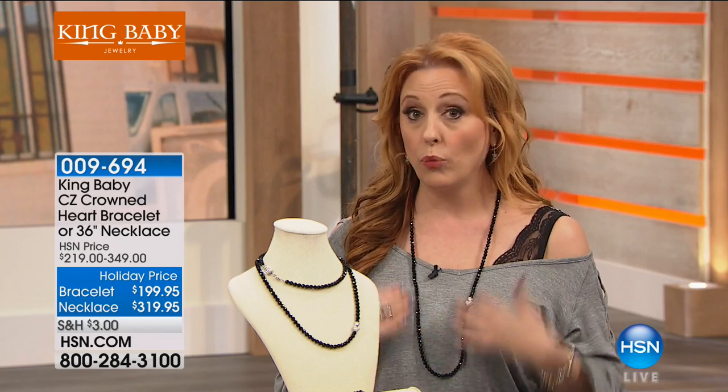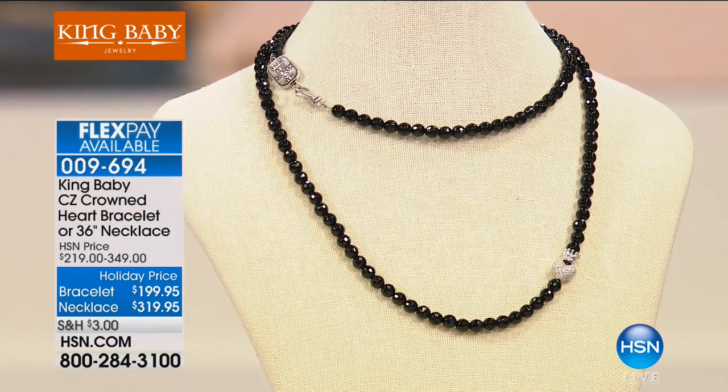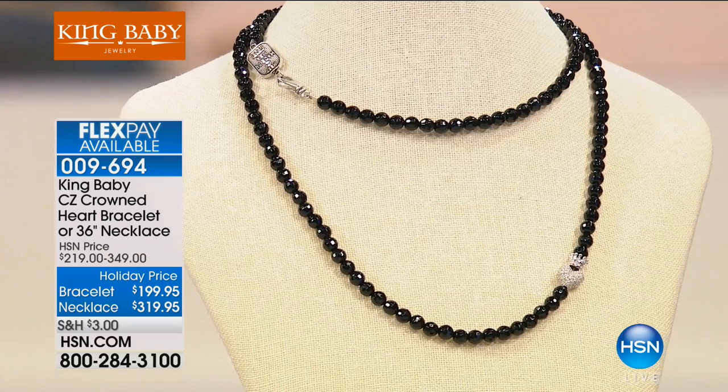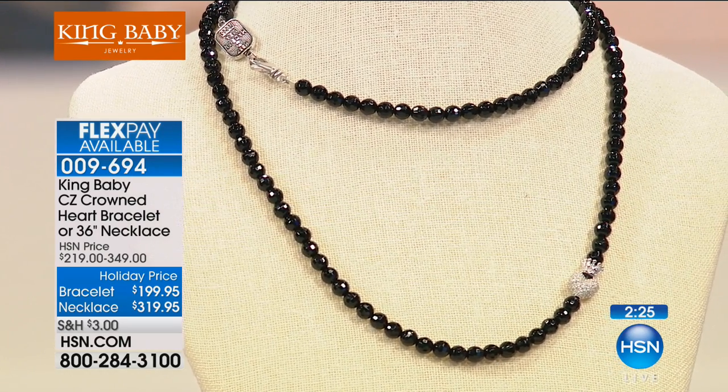This necklace will go with everything. You can wear this every day and just add another layer with your other King Baby pieces. Because I've got a sterling silver one with the wings on it — remember the wing one? That would go great with this.